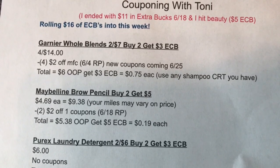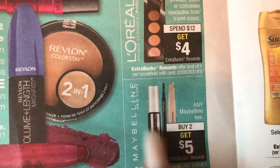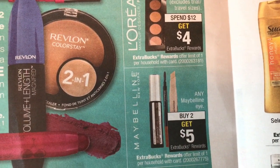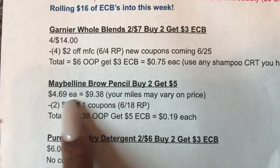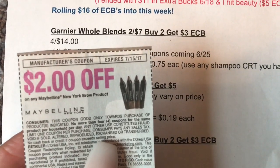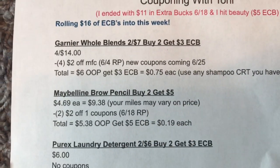Next up, we're going to pick up two of the Maybelline Brows. I'm going to flip the page and show you the deal. Right here it says any Maybelline eye — you buy two, you get a $5 extra buck. If you have a percent-off coupon, you can use it on this because these are not on sale. Your mileage may vary on the price; usually in my stores they range between $4.69 and $4.99. So if you buy two of them, that's $9.38. You're going to use two of these $2 off coupons from the 6-18 Red Plum. Total is going to be $5.38 out of pocket. You're going to get back a $5 extra buck, and you're going to pay $0.19 each.